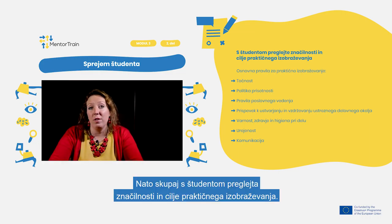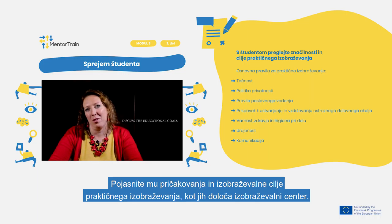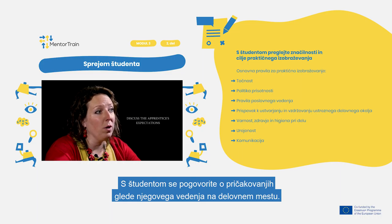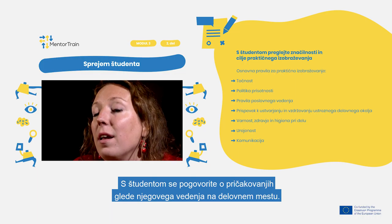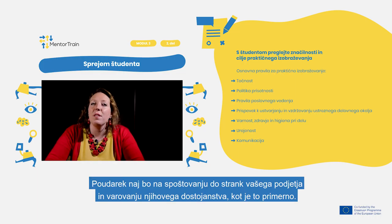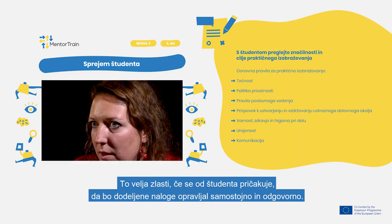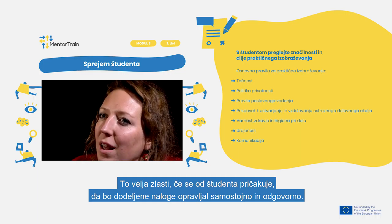Then review together with the apprentice the apprenticeship characteristics and goals. Clarify expectations and discuss the educational goals as set by the Educational Center. Discuss also the workplace expectations with regard to the apprentice's stay, with an emphasis on respect for clients of your company and on preserving their dignity, especially if the apprentice is expected to fulfill assigned tasks independently and responsibly.